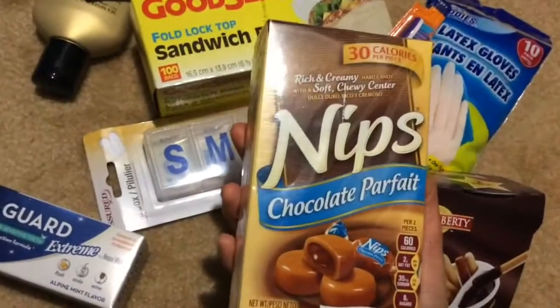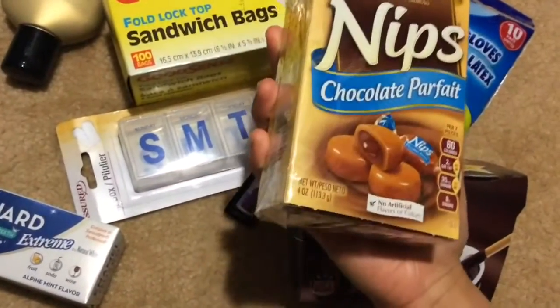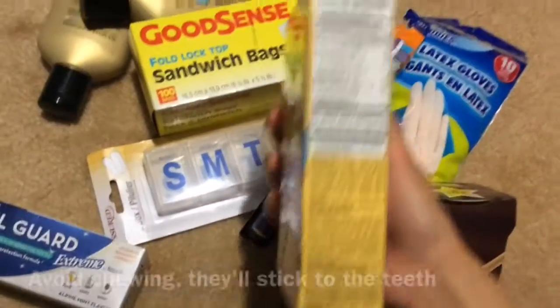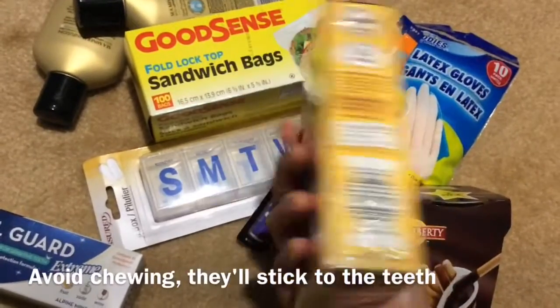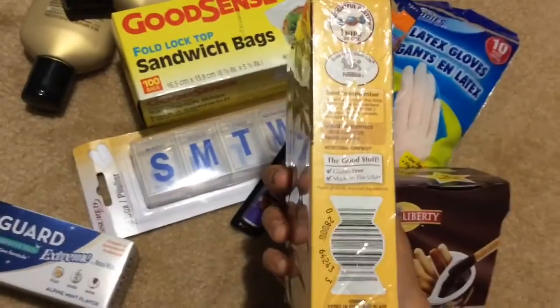One box of these Nips Chocolate Parfait. You get 4 ounces, no artificial flavors or colors. I checked this already — it is made in the USA. And it's gluten-free.